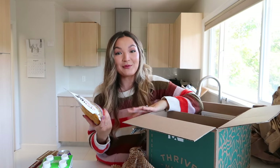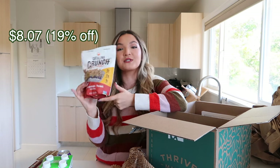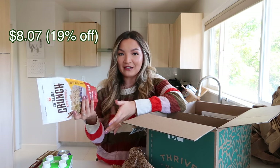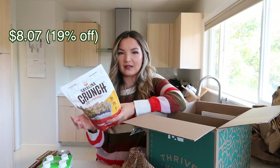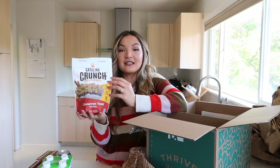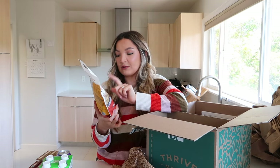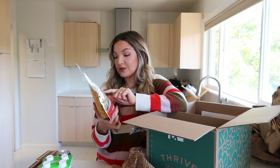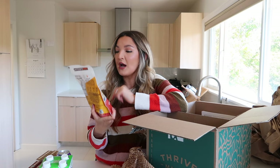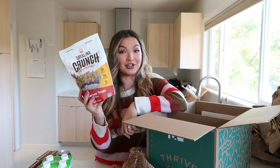Here's a product I've heard a lot about but haven't tried: Catalina Crunch keto-friendly cinnamon toast cereal. I love Cinnamon Toast Crunch but don't buy it often. If this tastes similar, it's a huge win — it has zero sugar, 11 grams of protein per serving, and 9 grams of fiber. I'll try it in the healthy junk food video, but I'm definitely excited because if it tastes good, it's made with very good ingredients.